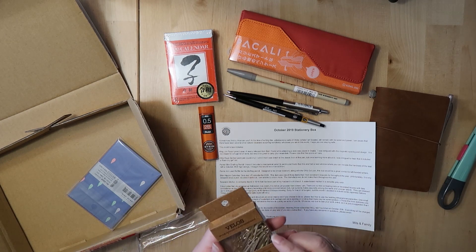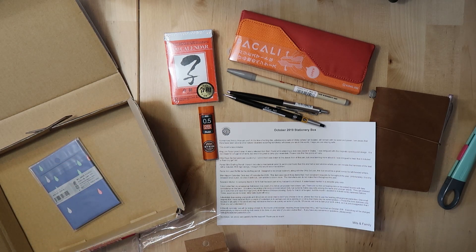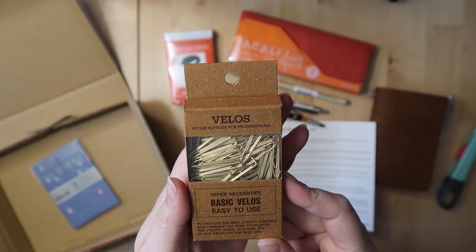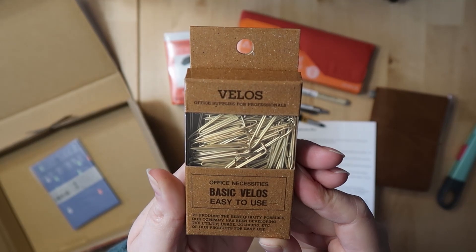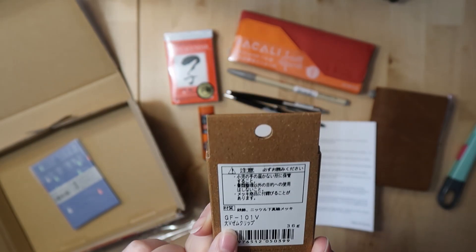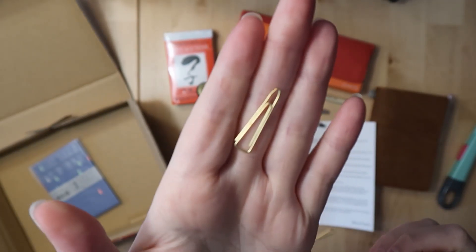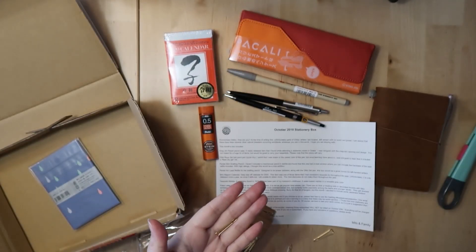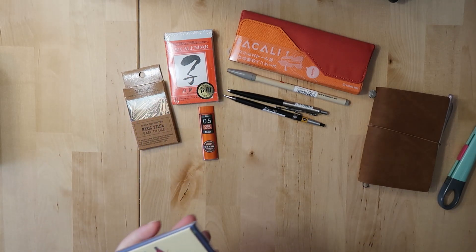These clips are cute — I don't know if they were meant to be included but I received them. They are by Velos. A single one looks like this. I love that they are gold; it's a really nice basic item and I love the color.